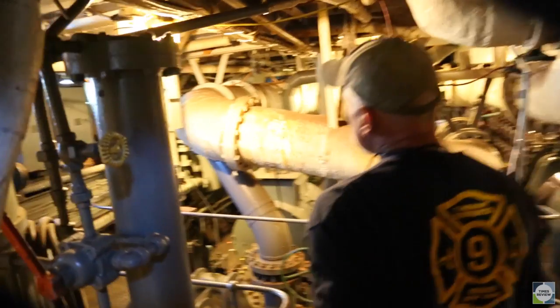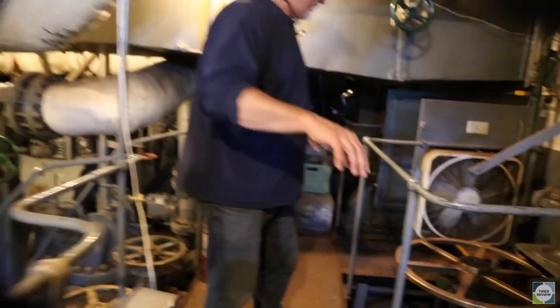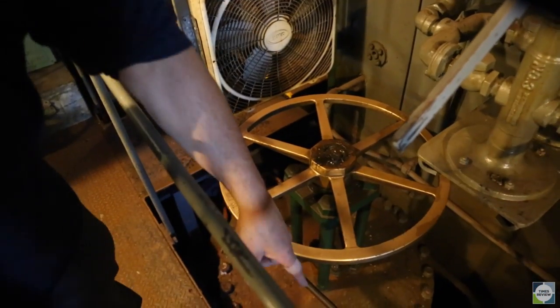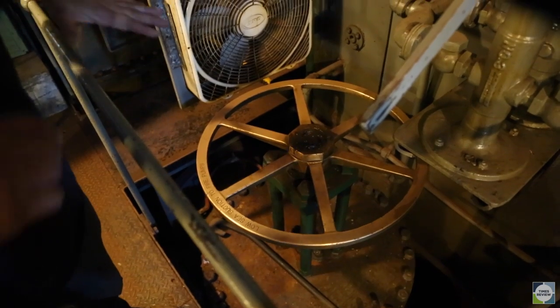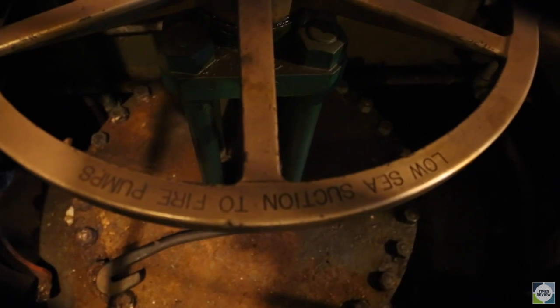This right here is the heart of the firefighting system. Right down in here is what they call the water tunnel. There's a 27-inch pipe down below us, and this valve has an opening on the bottom, and then it has two openings, one on either side.